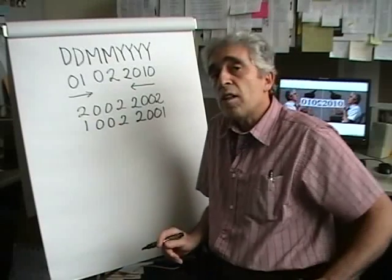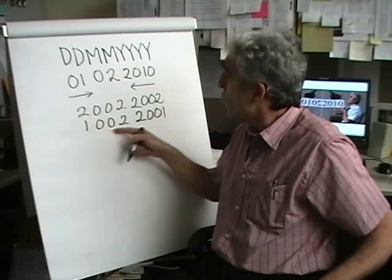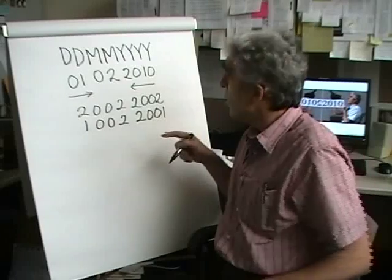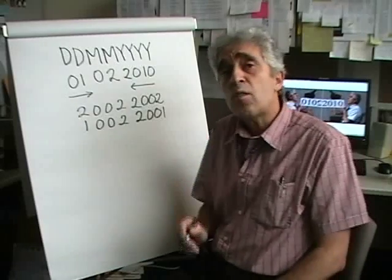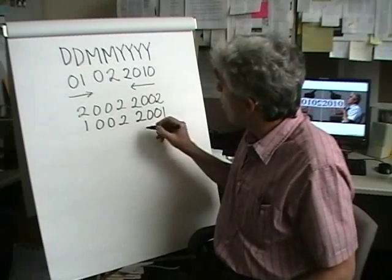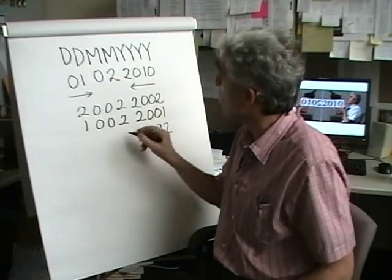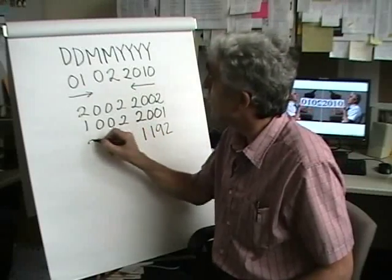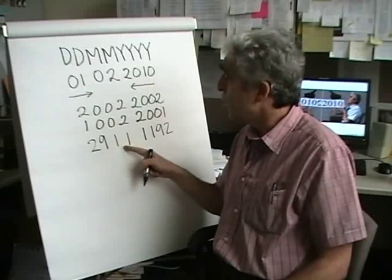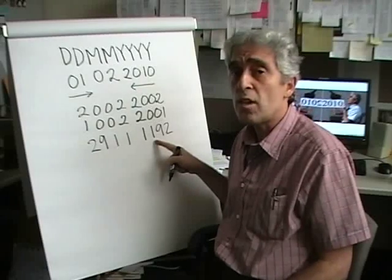Interestingly, the palindrome date before the one in 2001 occurred a long time ago. The last palindrome date of the second millennium occurred in the year 1192. If I take 1192 reflected, that corresponds to 29 November 1192. That was almost 800 years ago. This tells you how rare palindrome dates can be.